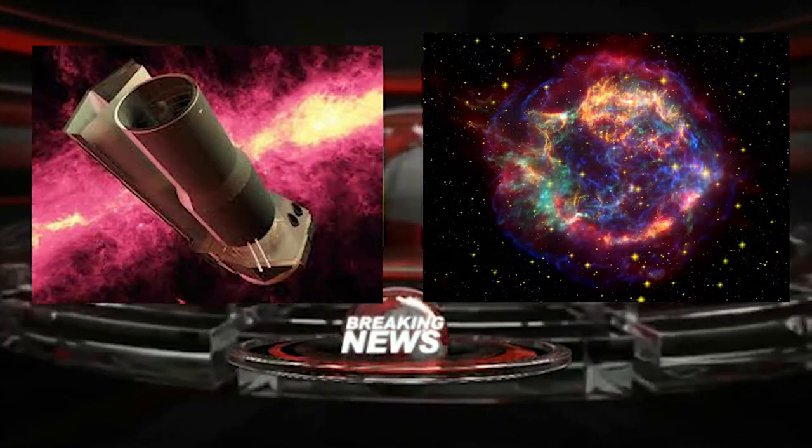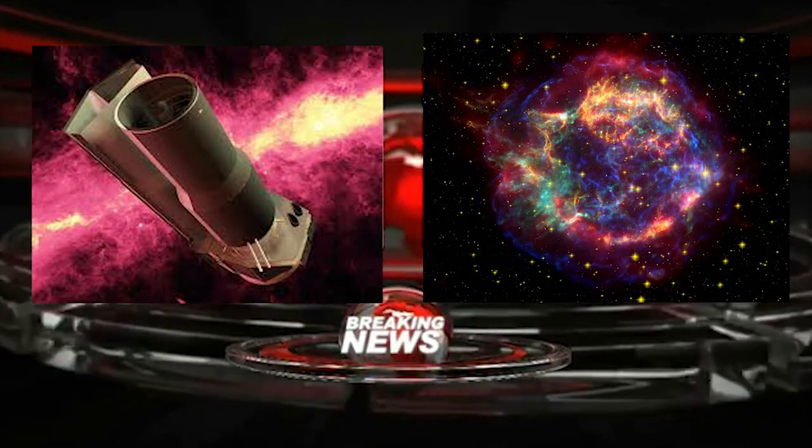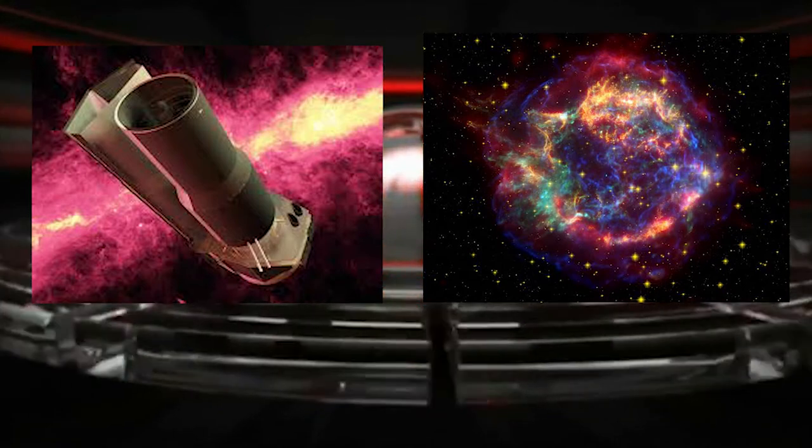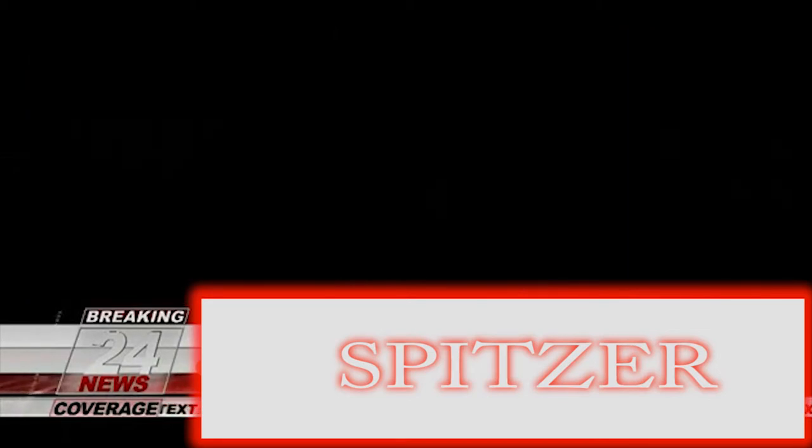The Spitzer Space Telescope, formerly known as the Space Infrared Telescope Facility, was launched in 2003. The planned mission period was 2.5 years, with a pre-launch expectation that it could be extended to five or slightly more years, or until the onboard liquid helium was exhausted. Without the liquid helium to cool the telescope to the necessary temperatures, most of the instruments are no longer usable. For more information on the detector inside the telescope, we report to Olivia.